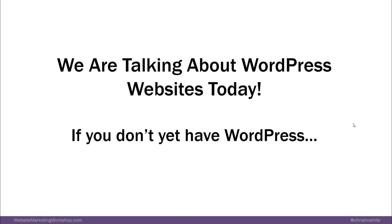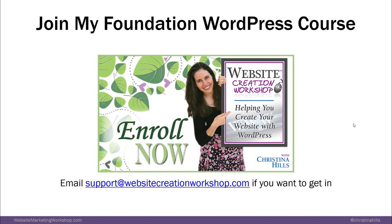So we are talking about WordPress websites today. If you don't yet have a WordPress website, you can join my Foundation WordPress course — just email support at websitecreationworkshop.com if you want to get into that, and let them know that you were on this webinar with me.